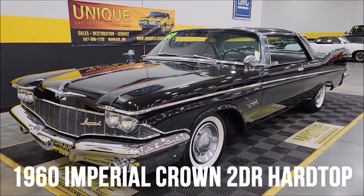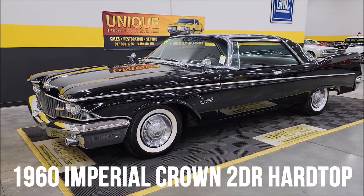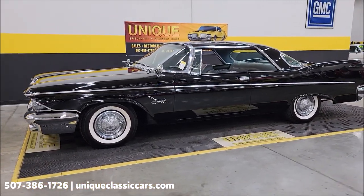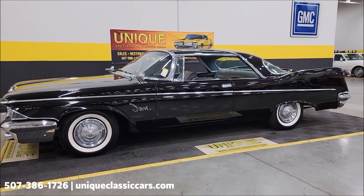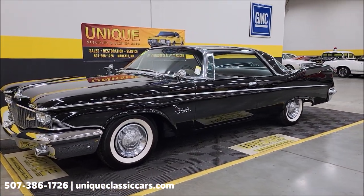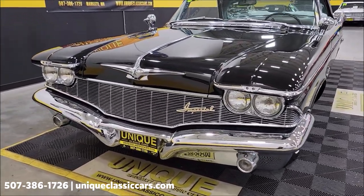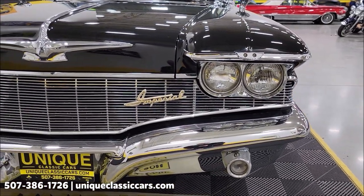Hey, check out what rolled in — a unique especially in classics. Haven't seen one of these in person. It's a 1960 Chrysler Imperial Crown, a beautiful two-door hardtop riding on wide white walls. Look at that black and chrome, almost a futuristic design, powered by a 413 cubic inch V8 underneath the hood. And look at this grille — chrome and brightwork up front.